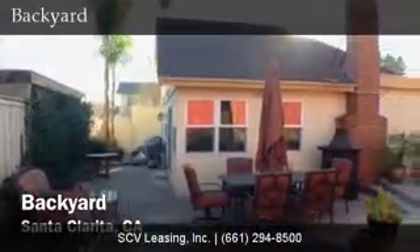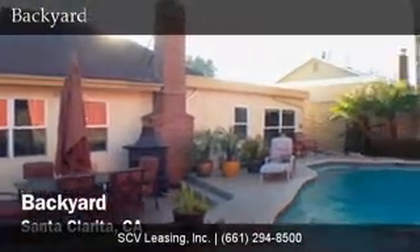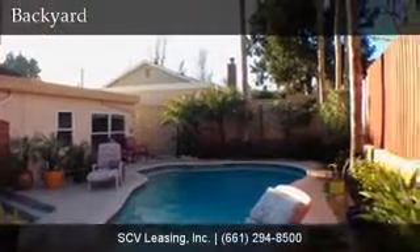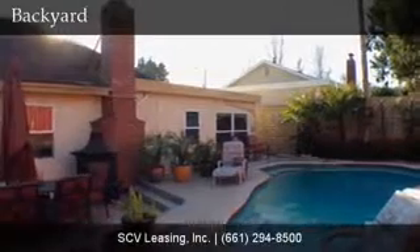This property offers a fabulous backyard with sliding door access via the living area. The backyard offers a patio area, pool and spa, lush landscaping. Gardener service, pool service and spa service are all included.